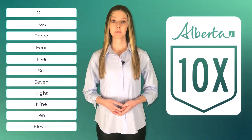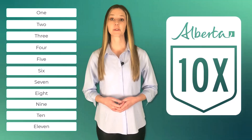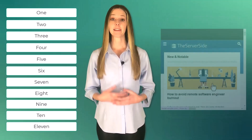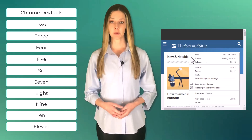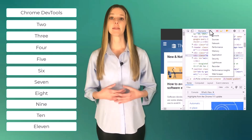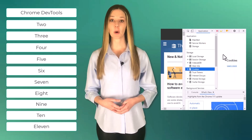Want to be a 10x developer? Here are 11 Chrome browser extensions to help boost your productivity as a developer. Number one, Chrome DevTools. Chrome DevTools is a built-in tool for developers that provides a suite of debugging and profiling tools.